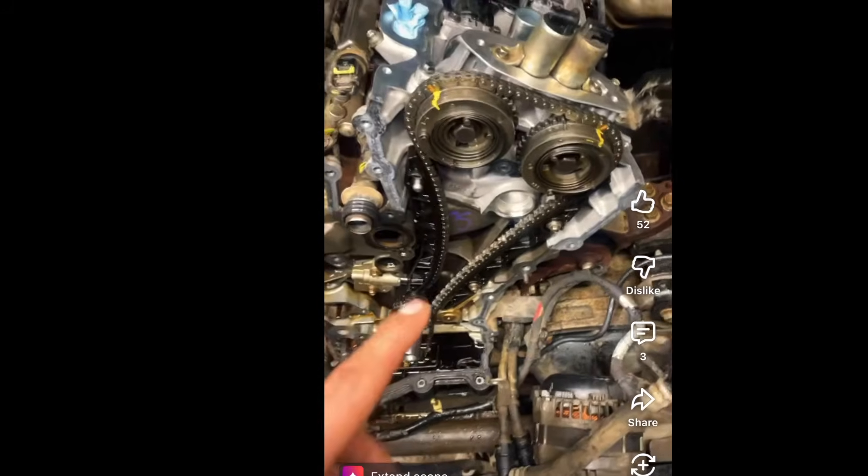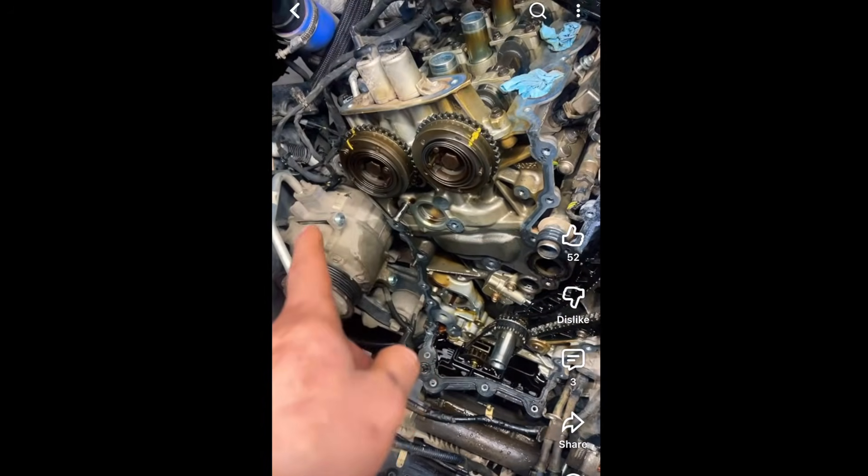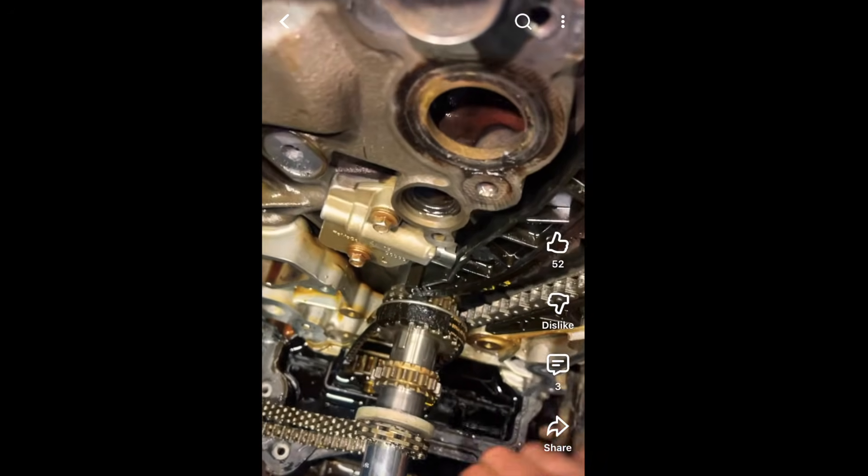If you ever have to remove the wet belt on your 3-liter EcoBoost, it is quite an extensive procedure, as you have to remove the front timing cover as well as both timing chains that drive the camshafts. This can be very expensive and time consuming. However, one good thing is the engine sump does not need to be removed, so that saves you a little bit of money and time.